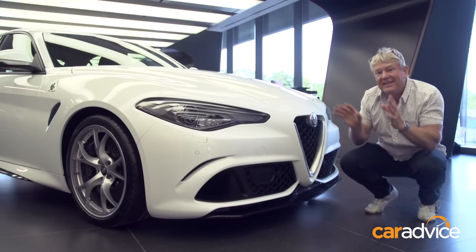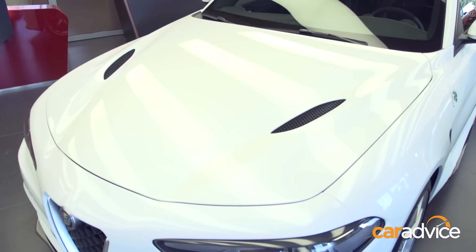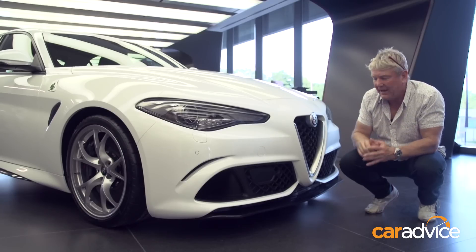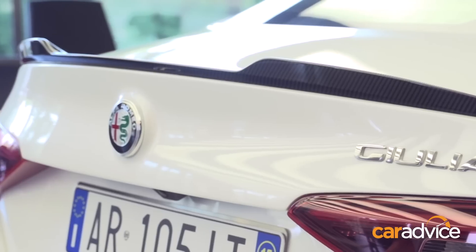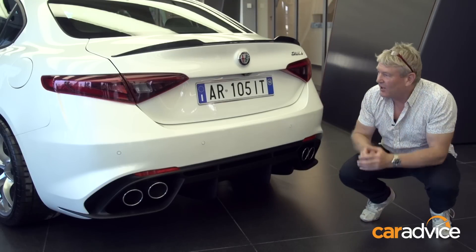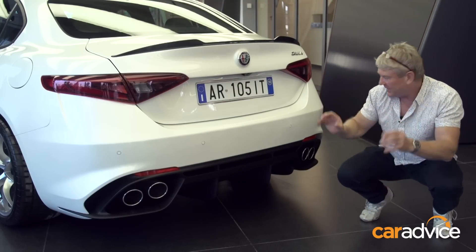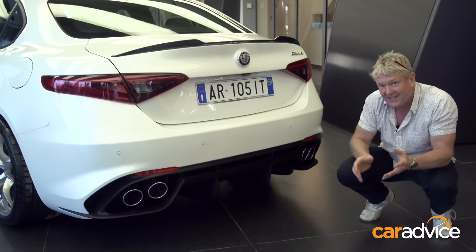Those are serious numbers, but this is a serious-looking car with twin heat extractors on the bonnet and carbon fibre everywhere — from this deep front splitter, the side skirts and the lip spoiler on the boot. I especially like the view from back here, particularly these massive quad pipes and this serious-looking diffuser that would look more at home on a GT racer.